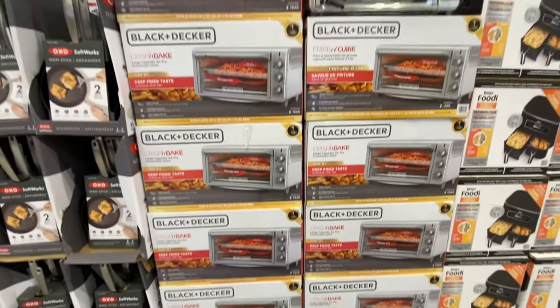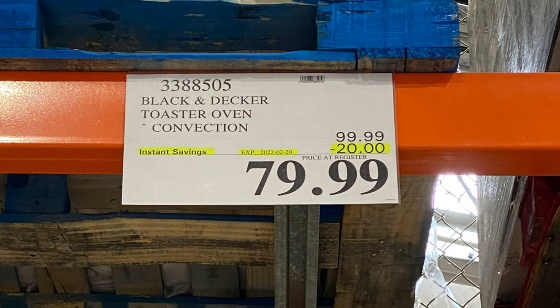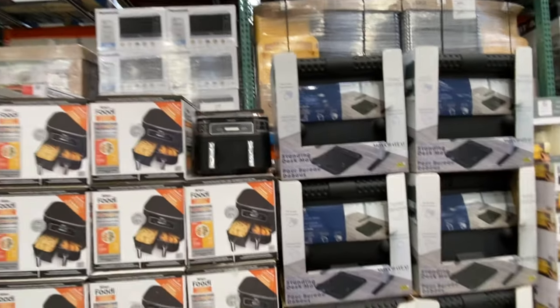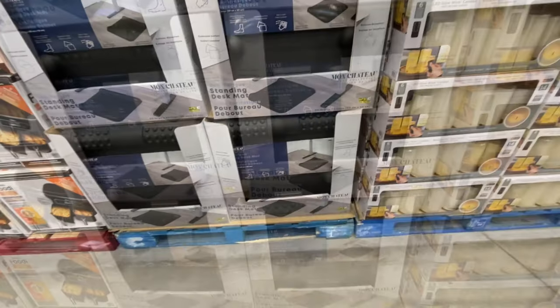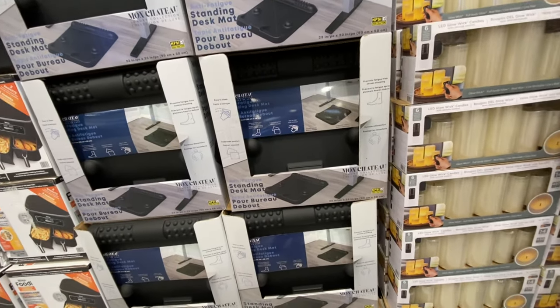Black and Decker — we've seen some of these items in previous videos. The toaster ovens are $79.99 and that deal is good only till February 20th. The Ninja Foodie is $160. There's also a standing desk mat that's anti-fatigue.